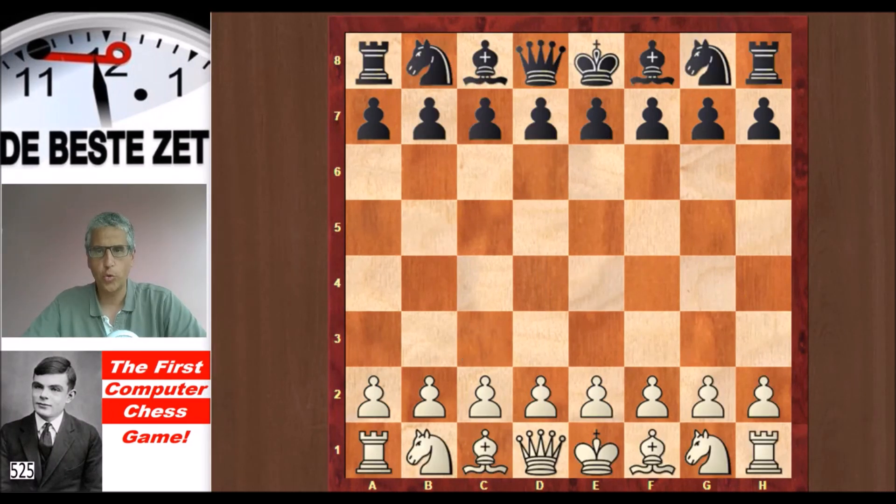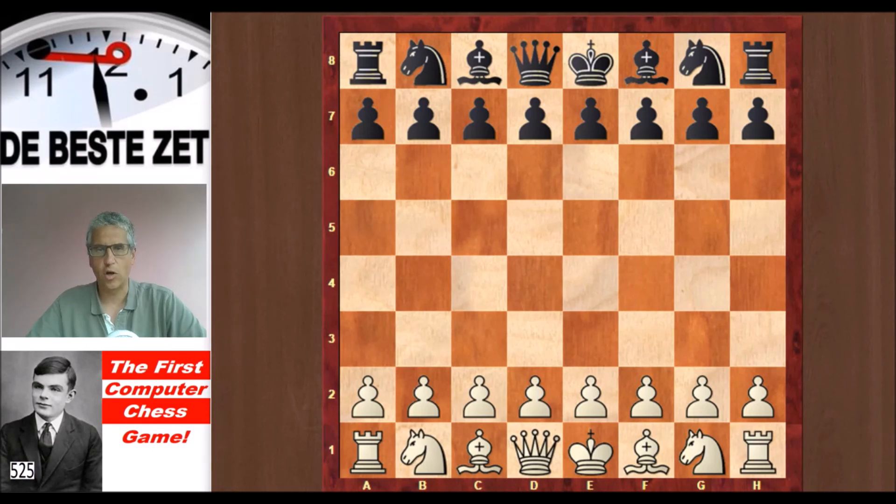Fast forward to 2012, when the 13th world champion Garry Kasparov played Turochamp. Turochamp had been reconstructed based on the notes that Alan Turing left behind. At a scientific congress, Kasparov played Turochamp, which ran at a two-ply level — the original invention of Turing. As we just saw, Turing's program could play a decent game of chess, but in 2012 the reconstructed program played much weaker.